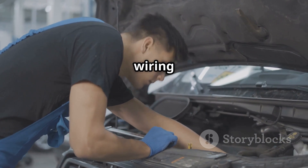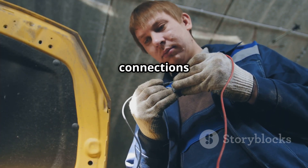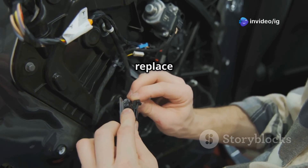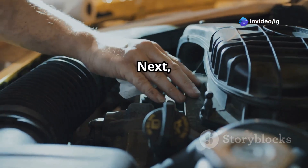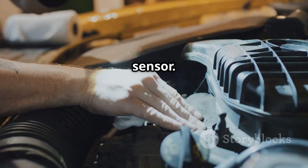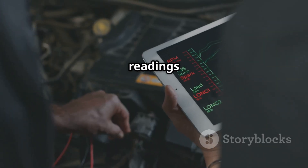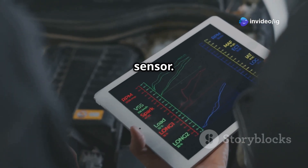First up, you'll want to inspect the wiring and connectors. Take a close look for any loose, damaged, or corroded connections around the sensor. If you spot any faulty wiring, go ahead and repair or replace it. Next, check the fuel temperature sensor — use an OBD2 scanner to monitor the sensor data. If you notice the readings fluctuate or cut out unexpectedly, it's best to replace the sensor.